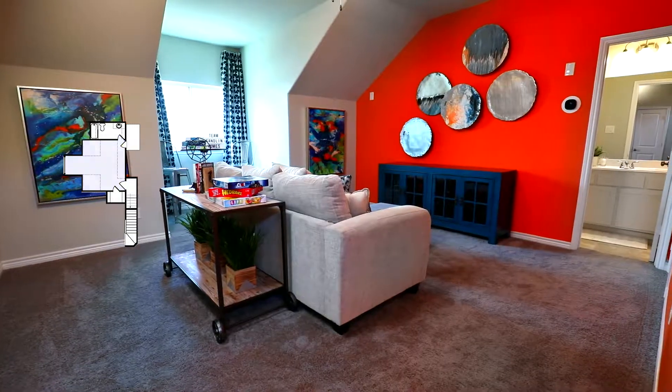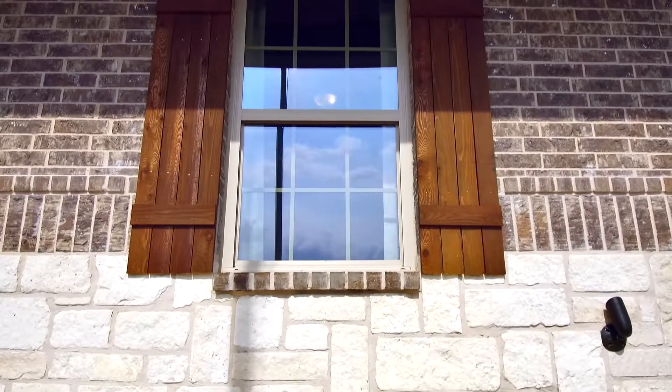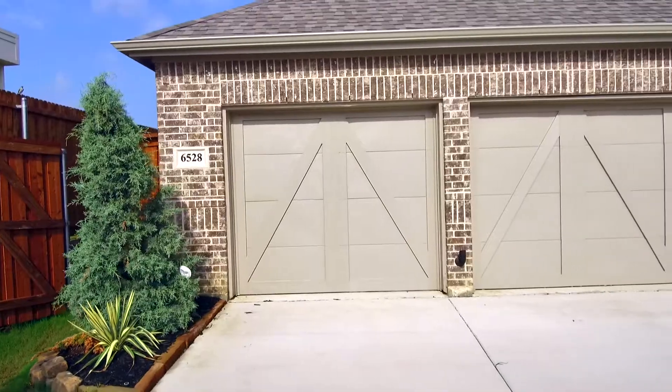Upstairs you can have a media room, a game room, even a secondary master suite. So the Brookstone 2 has everything that the active family is looking for.